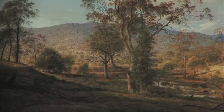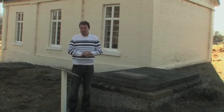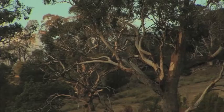A landscape by Glover is immediately recognisable because he painted trees in a certain stylised way. Now people have disputed why he did this, and it's a raging debate that's still going on today.